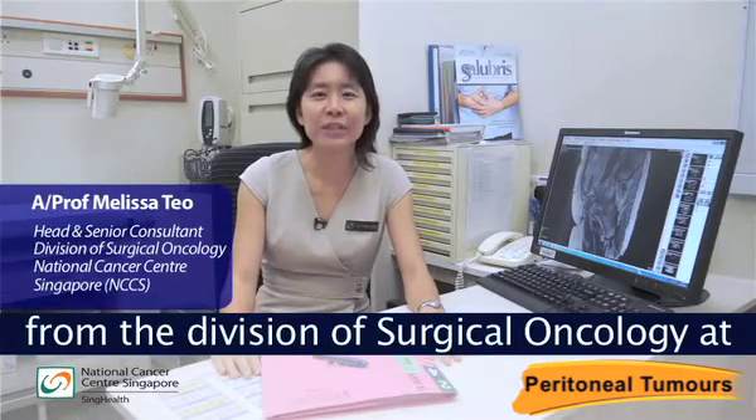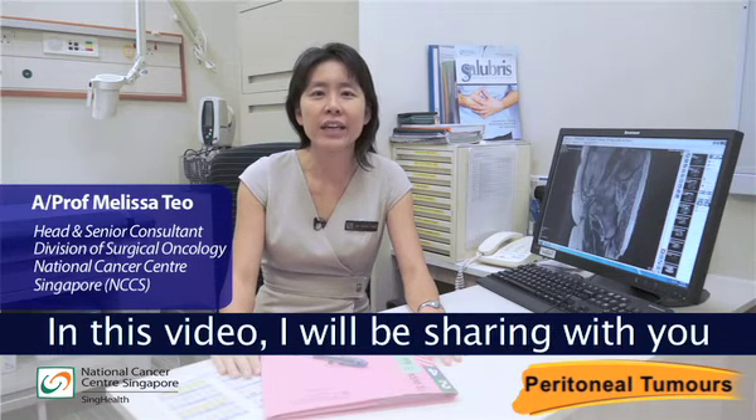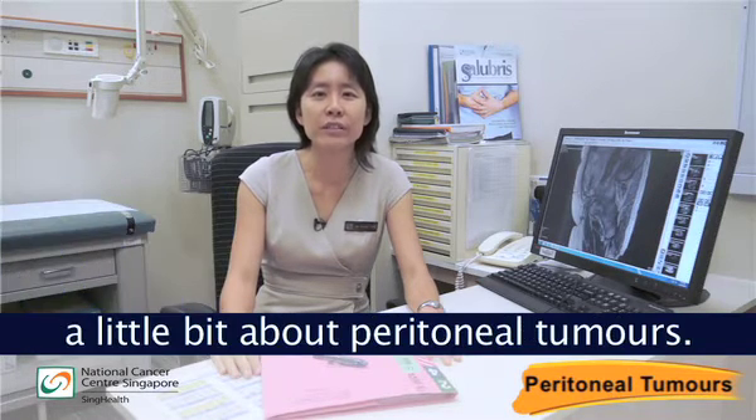Hi, I'm Dr. Melissa Teo from the Division of Surgical Oncology at the National Cancer Centre Singapore. In this video, I will be sharing with you a little bit about peritoneal tumours.